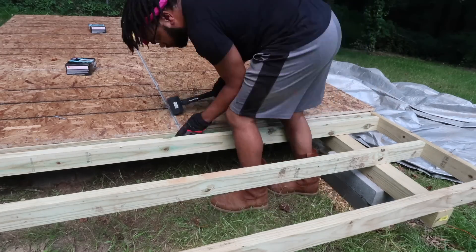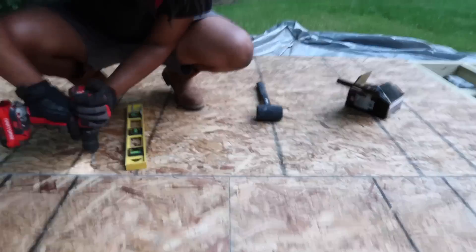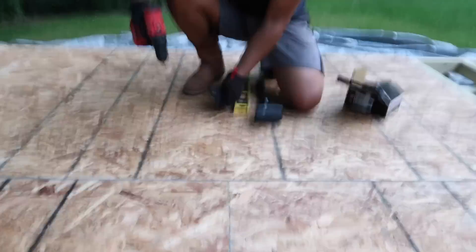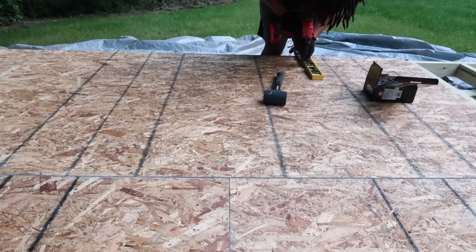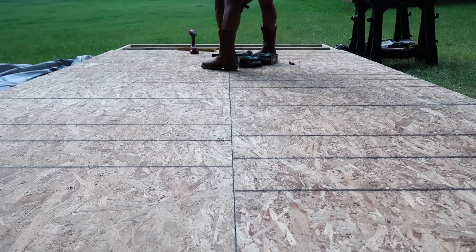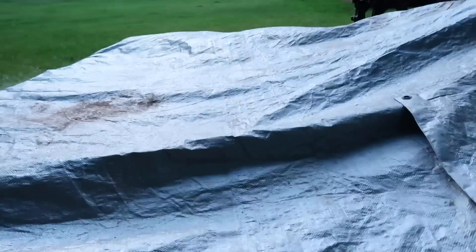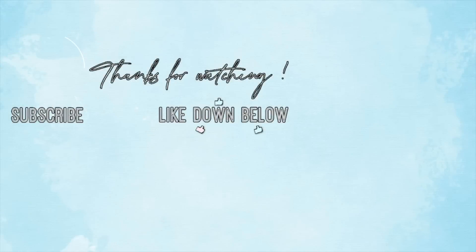That brings us to the end of today's video. I hope you guys really enjoyed it, because you're literally coming along with us on this journey of creating our DIY shed from scratch. I cannot wait until we begin putting up the walls — I feel like that's when it'll get really, really real for me. I love you guys so much and I will catch you all in my next one. Leave your comments down below, like, and subscribe. Bye guys!